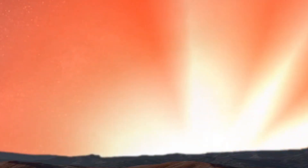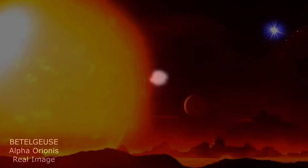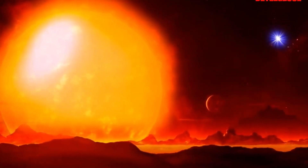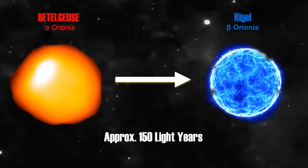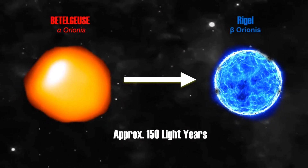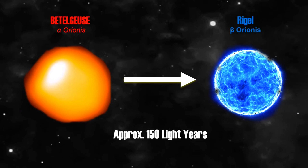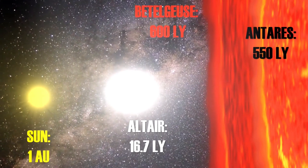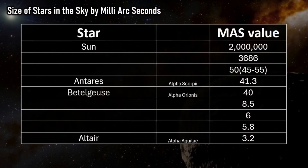Betelgeuse was actually the first star to have its surface photographed after the Sun, in the late 80s and 90s, by John E. Baldwin and the Cavendish Astrophysics Group. In this depiction we see an imaginary planet around Betelgeuse, with a very bright blue star on the right-hand side — Rigel, which is around 150 light-years from Betelgeuse — shining at around minus 5 apparent magnitude, brighter than Venus in our own skies. Alpha Orionis has 40 milli-arc-seconds across, making it slightly smaller than Antares in disk size, though that's because it's further away.